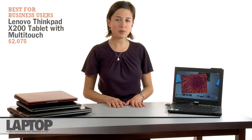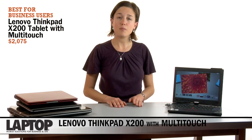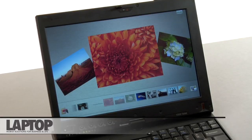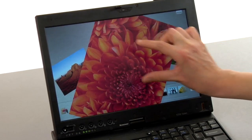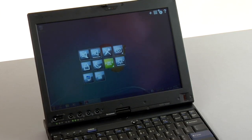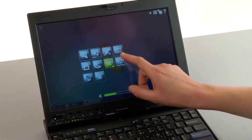Lenovo's ThinkPad X200 tablet recently won our editor's choice in the business category, because it combines solid performance with long battery life. But the coolest feature of this system is the multi-touch display. That allows you to use multiple fingers at once to manipulate objects on screen — for instance, you can rotate photos, shrink objects, or zoom in on them. That multi-touch support is actually a cornerstone feature of Windows 7 — you won't find it in Vista or XP. Other companies have taken it a step further. Lenovo, for instance, has a SimpleTap utility, which allows you to launch your favorite sites and adjust system settings with the tap of a finger, such as adjusting volume or brightness.